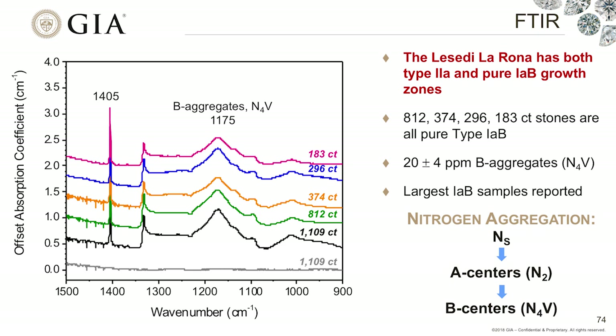Interestingly, the Lesedi La Rona has both Type IIA and Type IAB portions. It has a section that is very high-purity material with no nitrogen, and then another section with a significant concentration of B-centers — four nitrogen atoms surrounding a vacancy — which is produced through geological timescales as isolated nitrogen aggregates into this final form. Looking at the FTIR absorption for the other pieces, we found that they also are Type IAB, with approximately 20 parts per million of nitrogen, making them the largest Type IAB stones ever reported. They actually match really quite well — all these Type IAB sectors have the same concentrations.